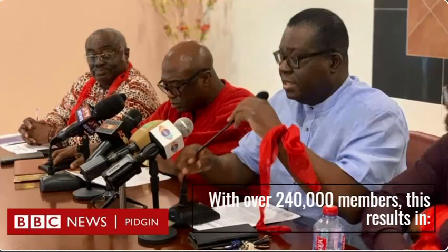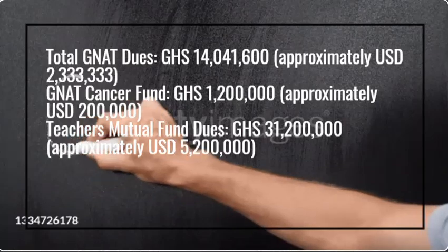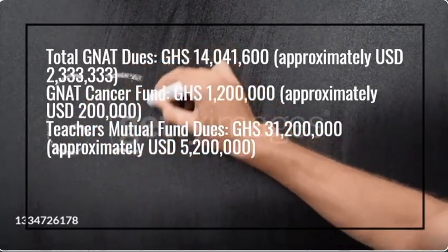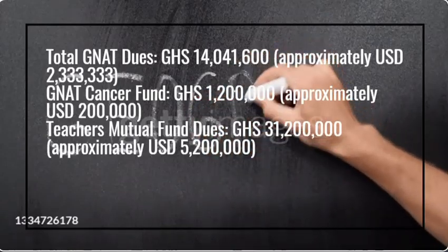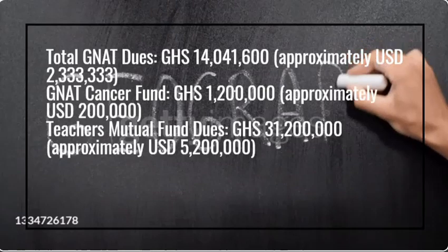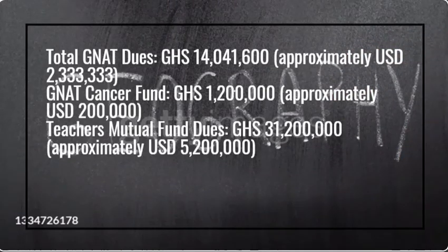With over 240,000 members, this results in total NAT dues of GHS 14,041,600, approximately $2,333,333. NAT Cancer Fund: GHS 1,200,000, approximately $200,000. Teachers Mutual Fund dues: GHS 31,200,000, approximately $5,200,000.